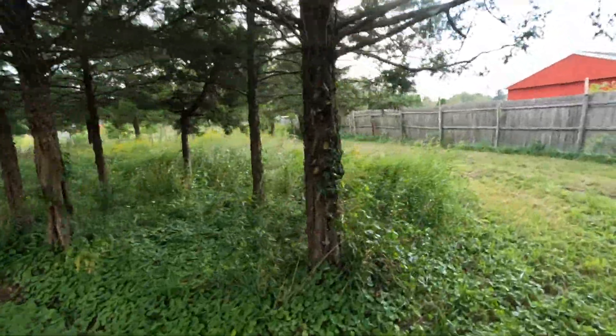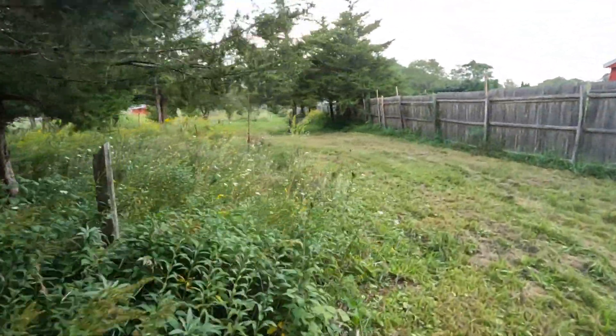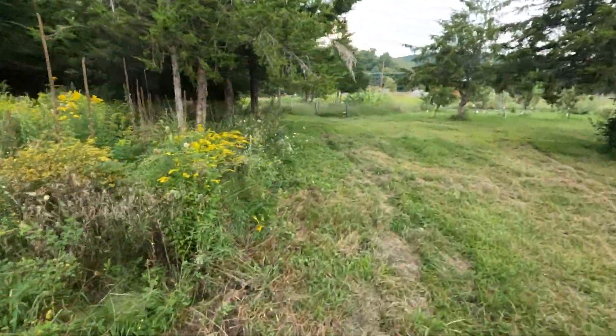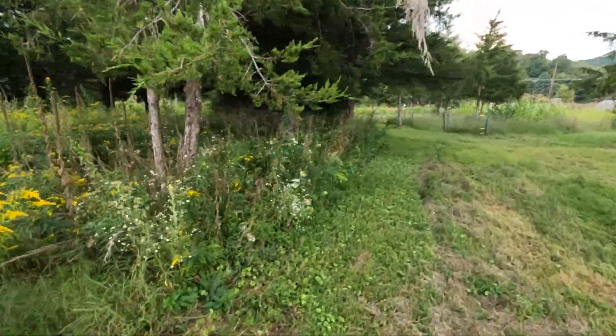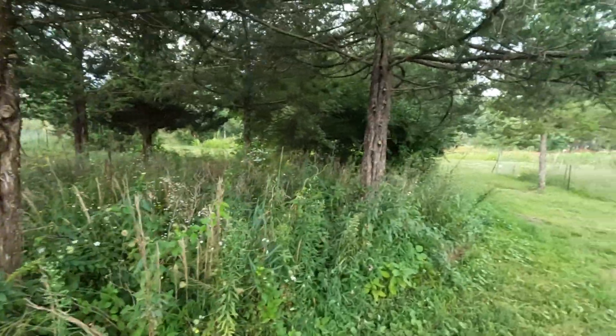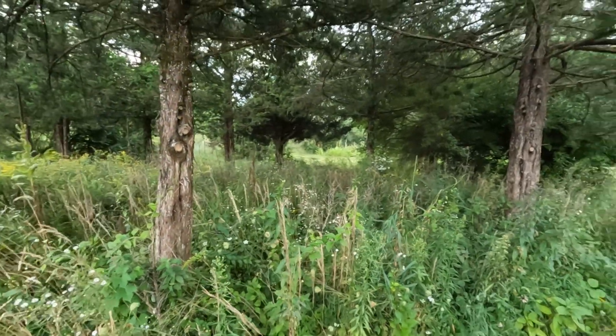This is my wildflower shade garden here. It doesn't look like much but it does have some nice stuff in there that will continue to grow. I'll be planting more in there and it's gonna come along nice.